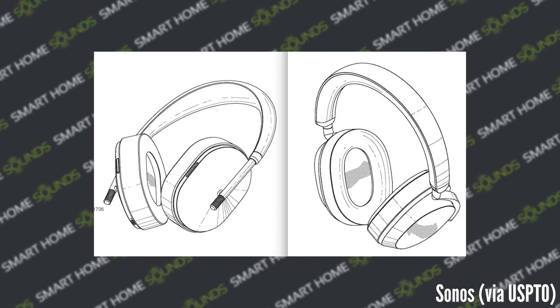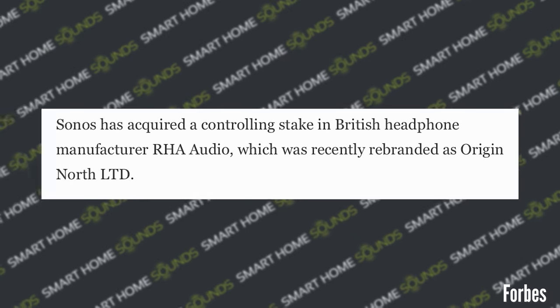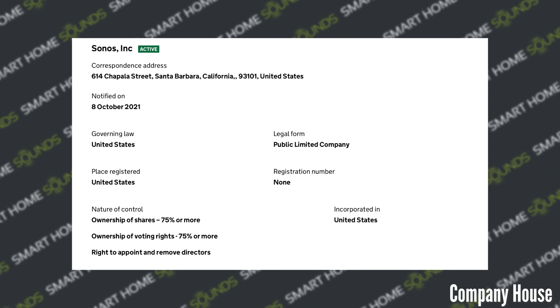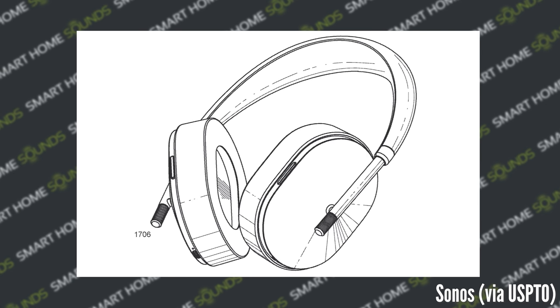Back to the rumors, and yes, we are back talking about Sonos headphones. There has been a new update in our rumor mill which has reignited our interest. I mentioned in a previous episode of SHS News that there had been an FCC filing which seemed to show designs for both in-ear and over-ear headphones from Sonos. To add to that further, Forbes recently reported that Sonos has acquired a controlling stake in RHA Audio, a British headphones manufacturer. This documentation was published on Companies House on the 26th of October, showing that they now have a majority share in RHA Audio. We have seen sketches of both over-ear and in-ear headphones, so right now it's a little bit unclear which version they're working on, or if they're working on both.